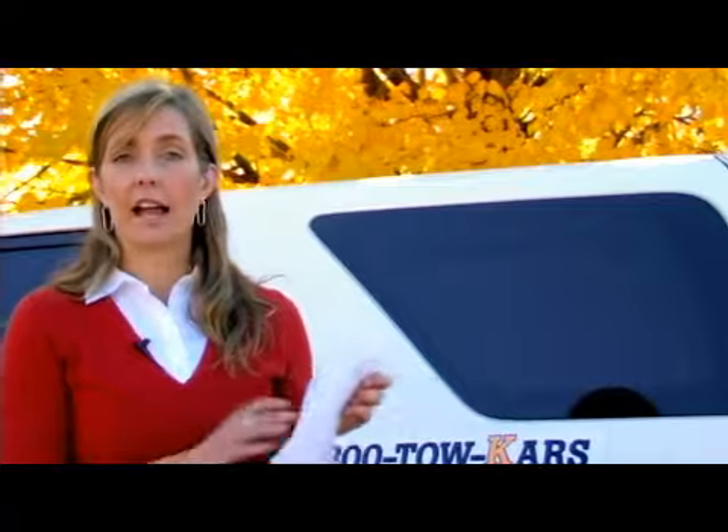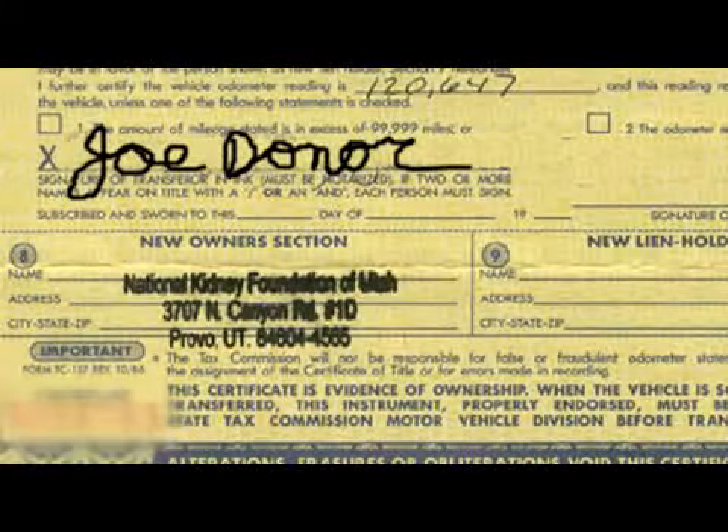They'll probably want you to find a title. Sometimes vehicles older than 25 years old may not have titles in the state where you're wanting to donate your car. So contact the charity and ask if the year, make, and model of your vehicle requires a title for donation. But in most cases, you will need to find the title, even for an old car that doesn't run.